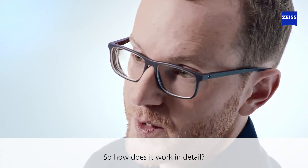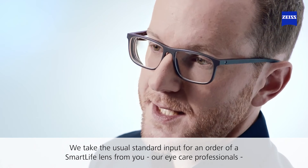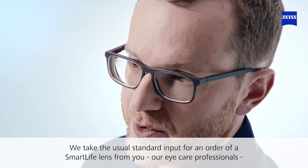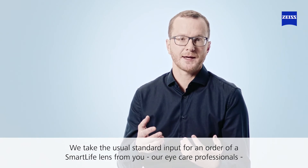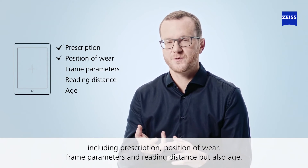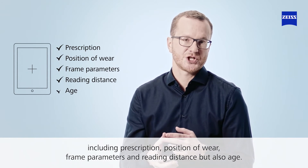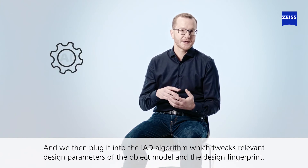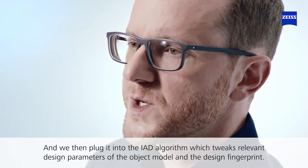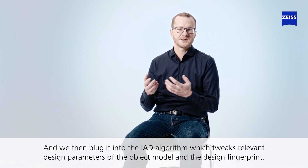So how does it work in detail? We take the standard inputs for a Smart Life lens order from our eye care professionals — including prescription, position of wear, frame parameters, and reading distance, but also age. We then plug it into the IAD algorithm, which treats the relevant design parameters of the object model and the design fingerprint.